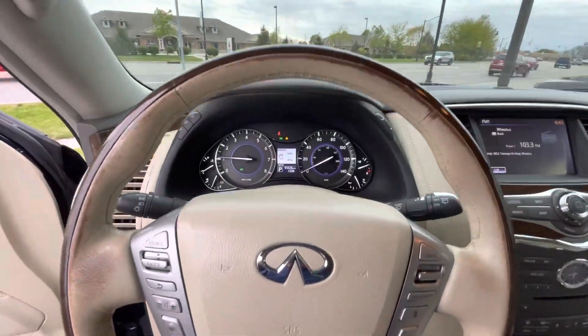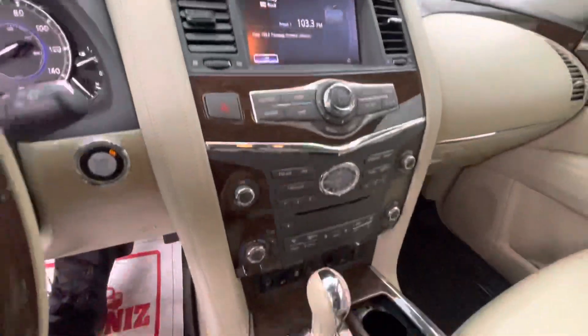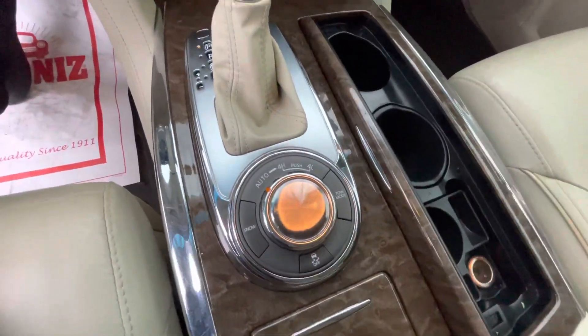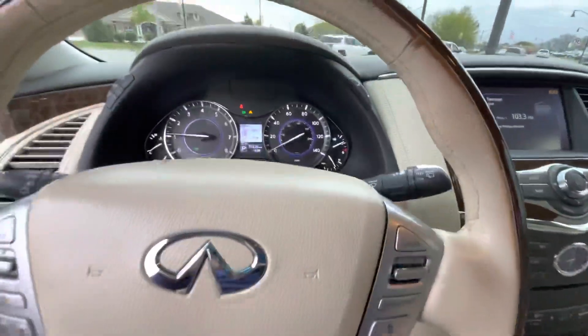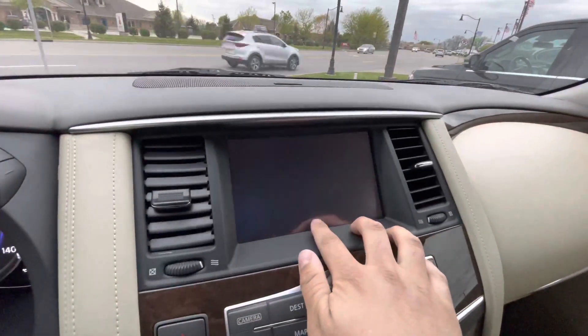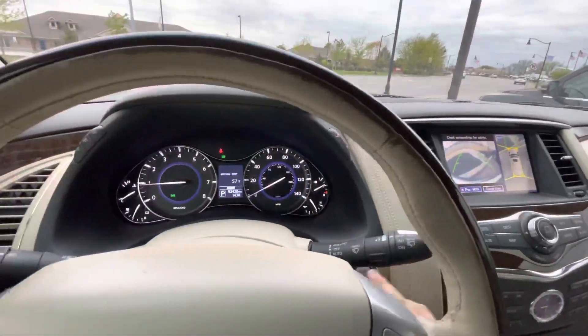Let me start it up here. Got your Bose audio, like I said. Heated steering wheel. Four-wheel drive controls — does have a low range to pull those stumps out of the ground. Got all these different views here from the camera, which is super cool, including the 360 view. And of course, it's got a sunroof.